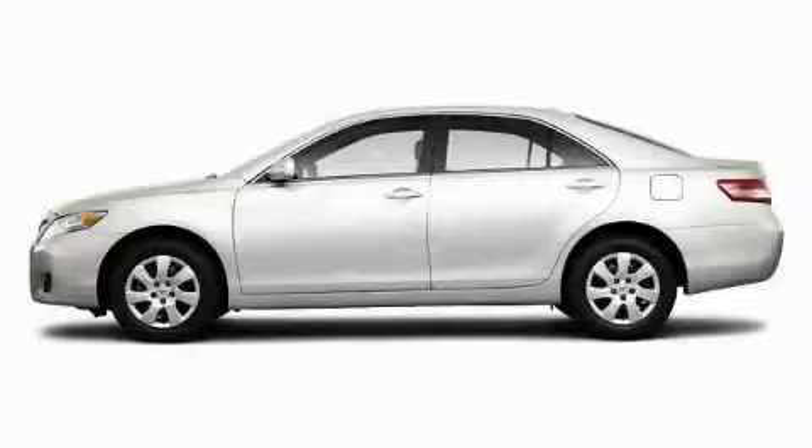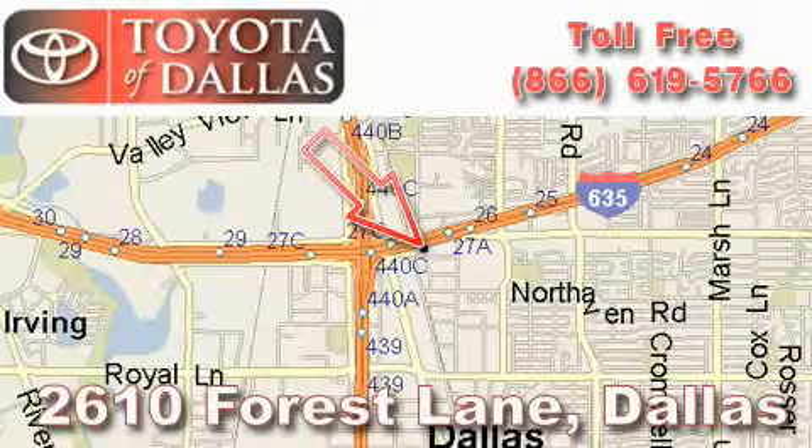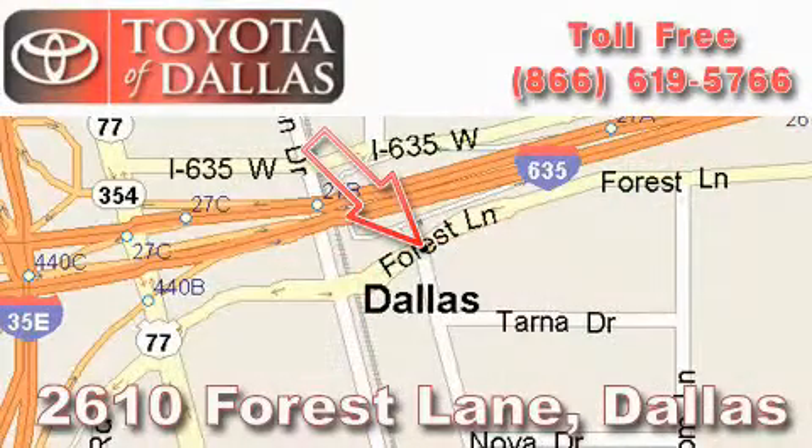Call now to find out how you can own this breathtaking car. Toyota of Dallas is located at 2610 Forest Lane. Our main objective is to make your experience at our dealership a satisfying one, whether it's for sales, service, or parts.